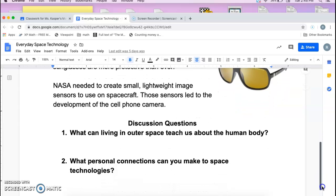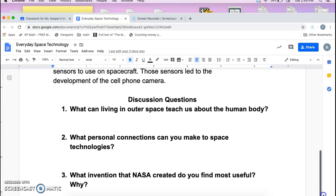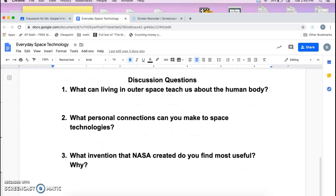What can living in outer space teach us about the human body? What personal connections can you make to space technologies? What invention that NASA created do you find most useful? Why?